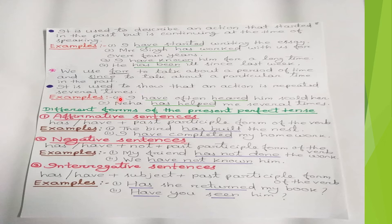'I have often heard him scold her' — many times I have heard him scolding her. 'Neha has helped me several times' — Neha has helped me many times and the same action is repeated, so we use the present perfect tense.